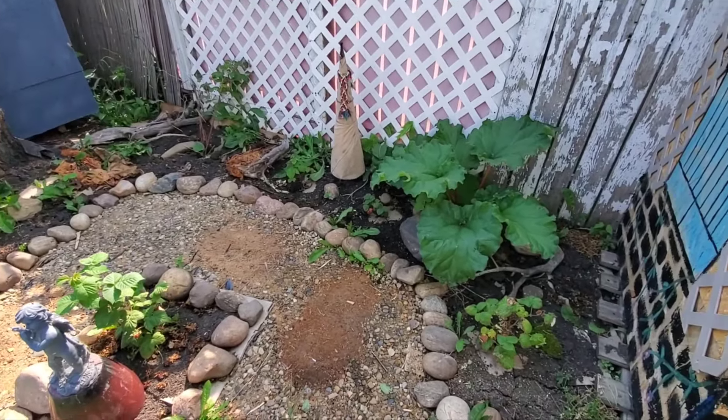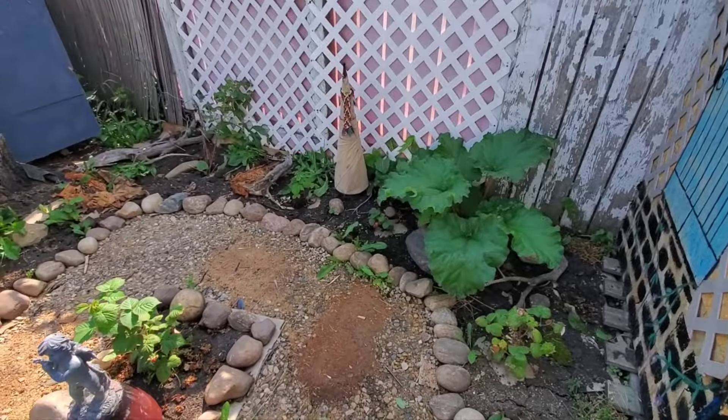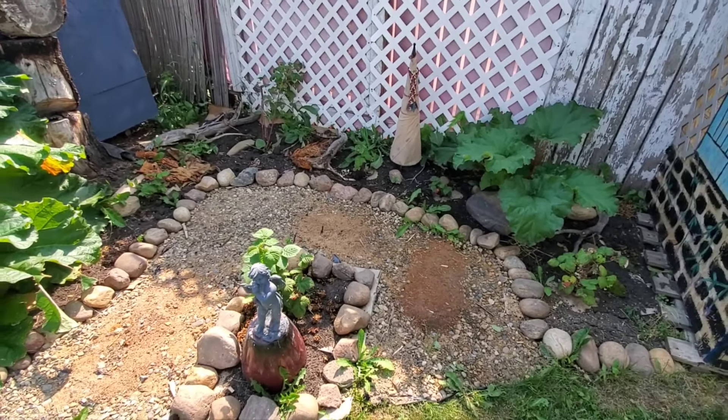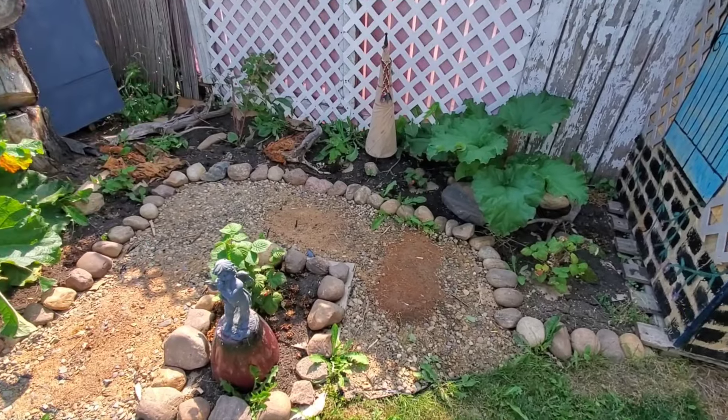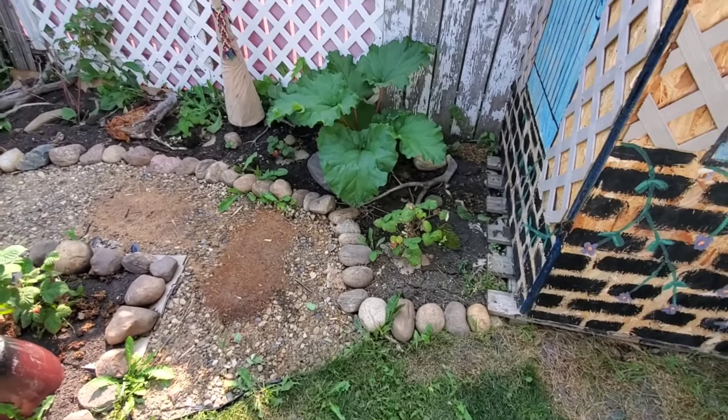Over here is my raspberry and rhubarb patch that I just started maybe a month and a half ago. I transplanted some raspberries from other areas of my yard, so I have three rhubarb plants and six raspberries. This just needs more time.